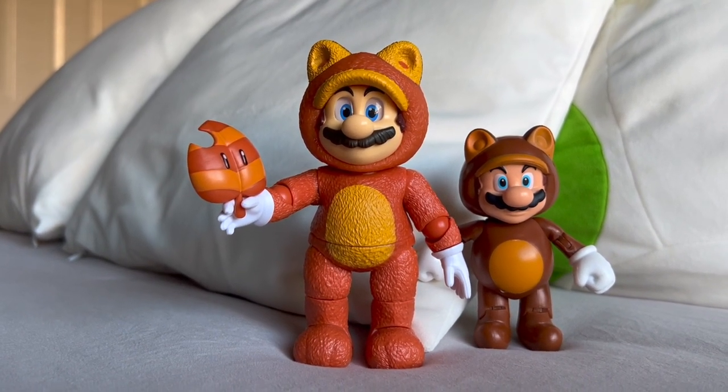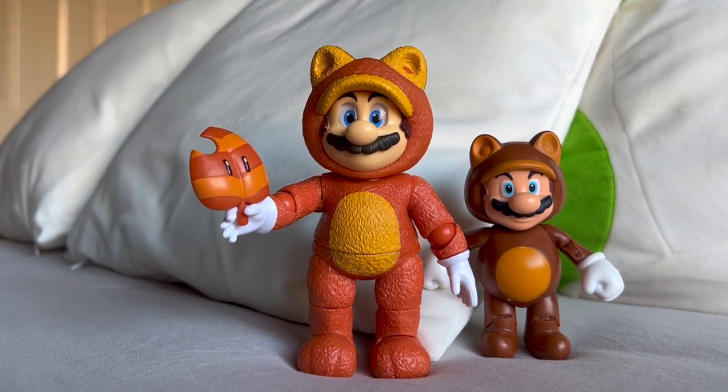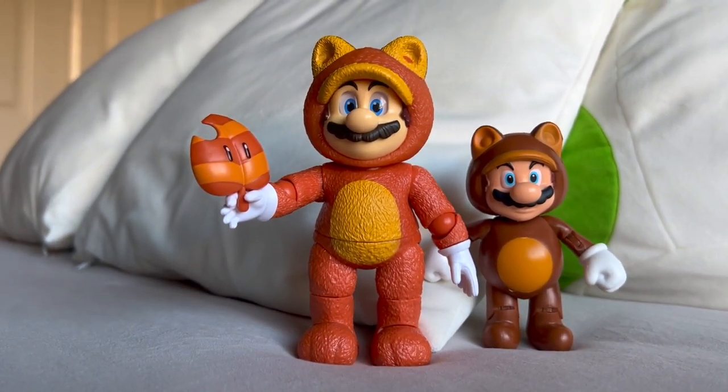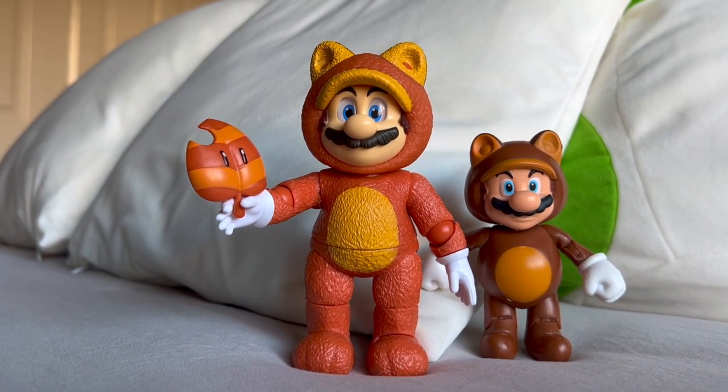In terms of the sculpt and mold I think it's pretty good, but it's not much different from the Mario in Wave 1, with the only similarities being in the face and his body proportions. But everything else is different because he is in the Tanooki suit, which is one of my favorite power-ups from the games.